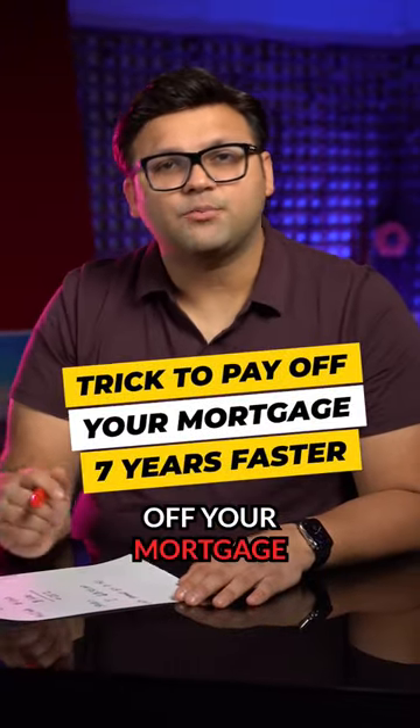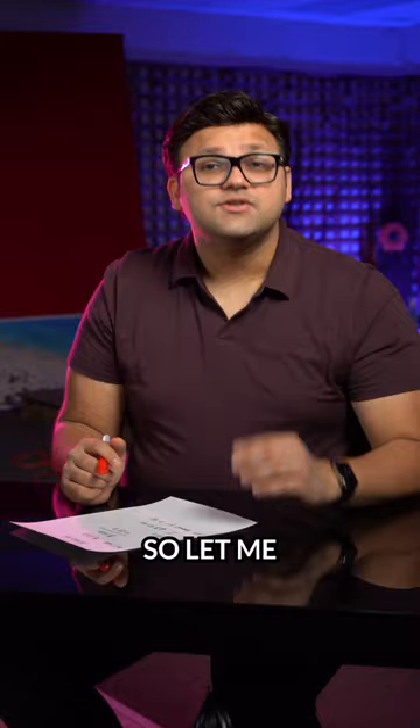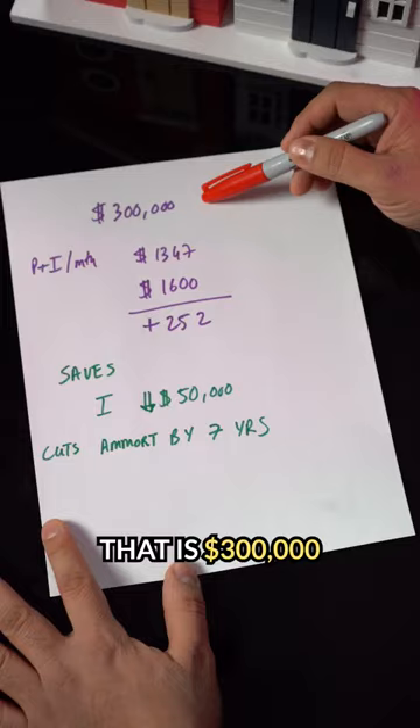Here's a trick to pay off your mortgage seven years faster. Now I know you won't believe it, so let me show it to you. Come on down here. If you purchase a house that is $300,000, the principal and interest per month on it is $1,347.